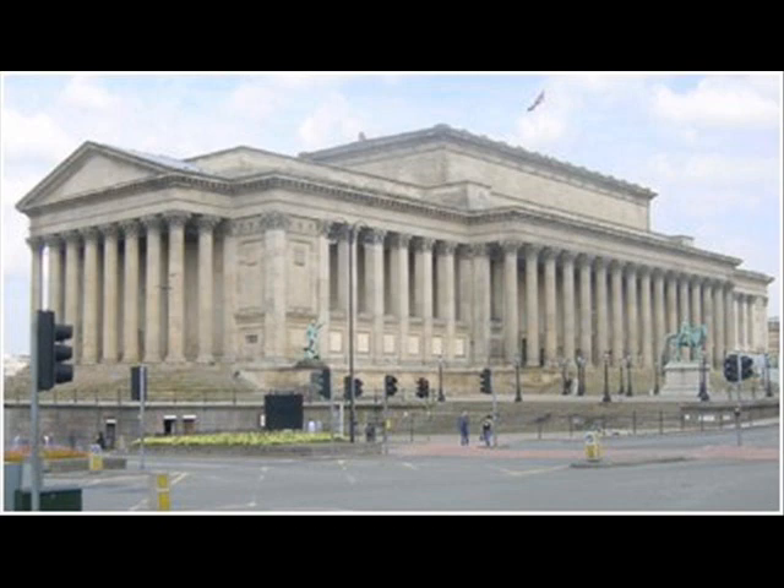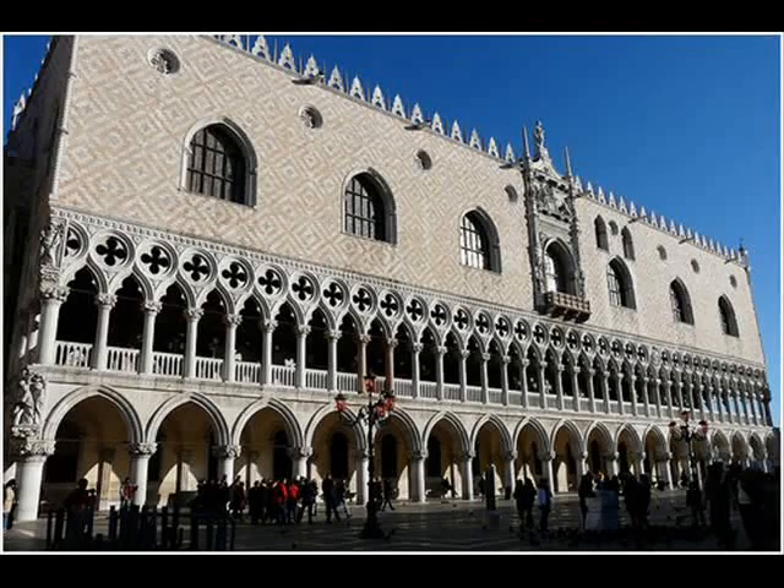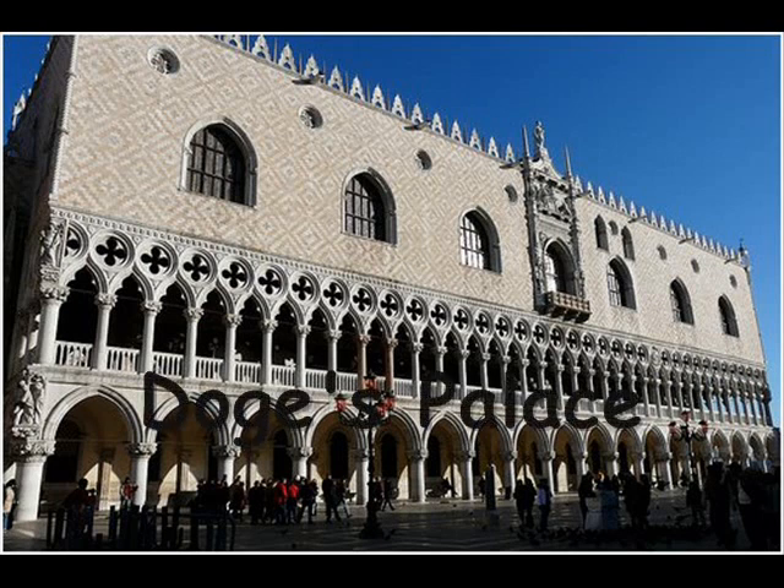Now look at the Doge's Palace — a wonderful Gothic building. It's just bizarre in its format and shape and design. Each of those columns is different. But just looking at it, pink and white marble, just fantastic. Very different from the classical.